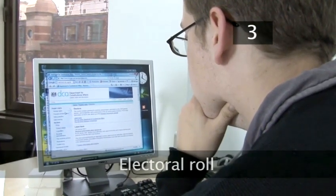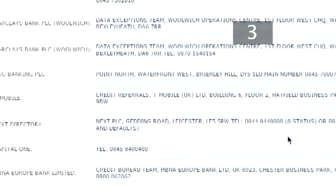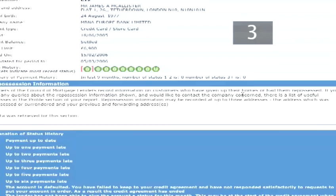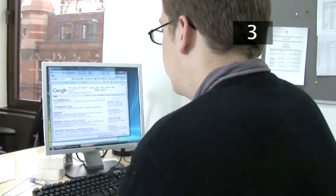Step 3: Electoral roll. Make sure that you're on the electoral roll, that you're registered to vote in your local area and that your address on the electoral roll is up to date. It's unlikely you'll be given any credit if you aren't on the electoral roll.